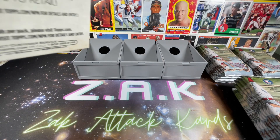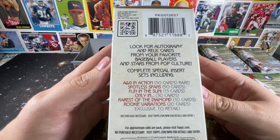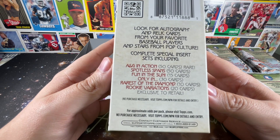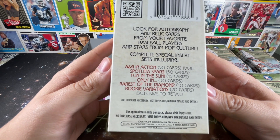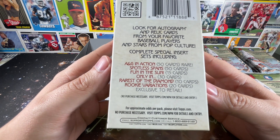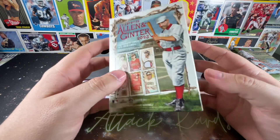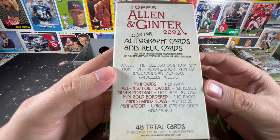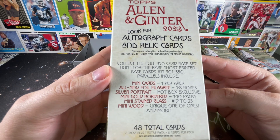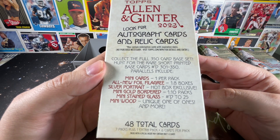Looking at the box, you can find autographs and relics from your favorite players and pop culture stars. Insert sets include A&G in Action, Spotless Spans, Fun in the Sun, Only in Rarest of the Diamond, and Rookie Variations — that last one exclusive to retail. Mini cards are one per pack; foil filigree one in eight boxes; silver portrait hot box exclusive; mini gold bordered one in ten; stained glass numbered to 25; mini wood unique one-of-ones.